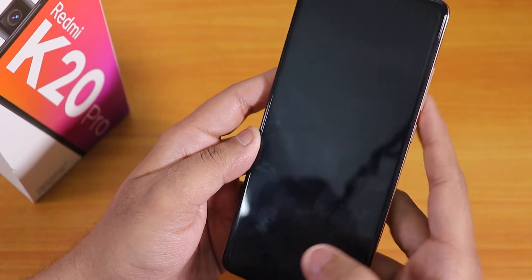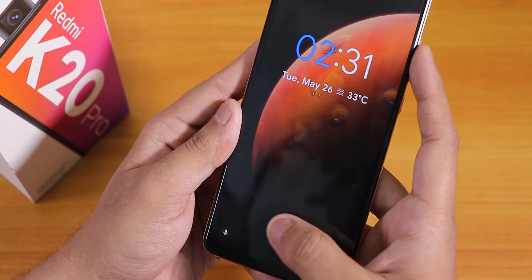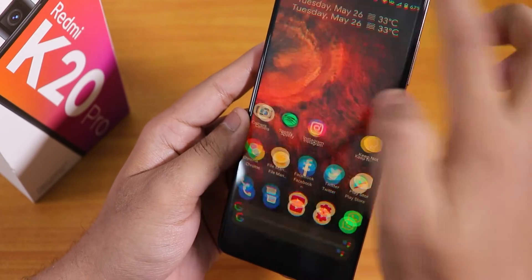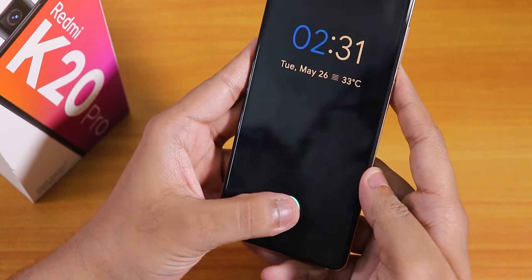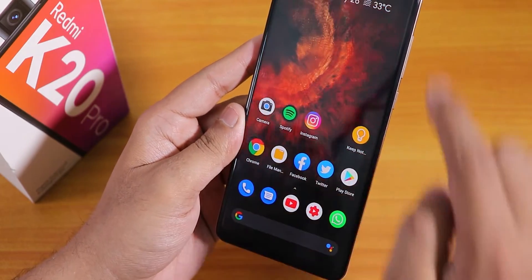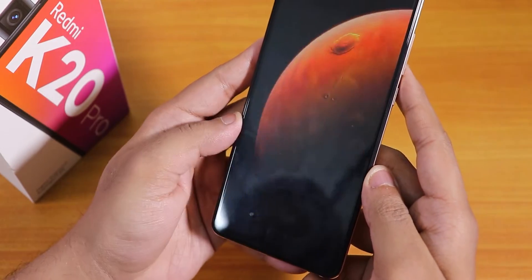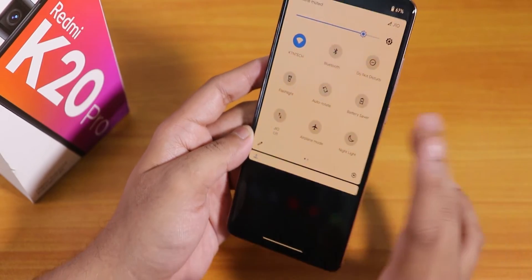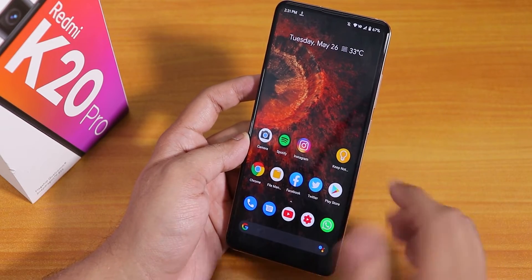Even from the always-on display it unlocks. Let me show you from the lock screen — see how quick it is. With the nightlight turned on it makes the display yellowish of course, and from the always-on display it still unlocks. With the left thumb it took two tries — the first one did not work with nightlight turned on — so I'd say the reliability of the fingerprint scanner right now is almost a hundred percent in my opinion.